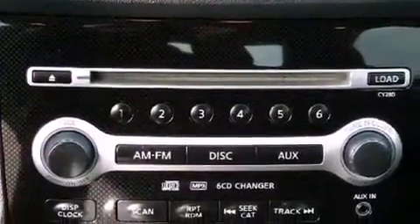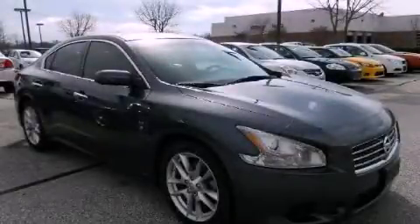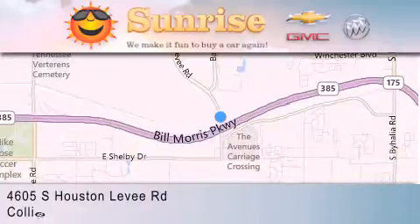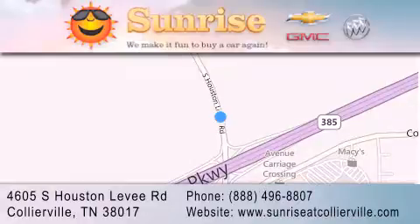Contact us today and schedule your opportunity to see this vehicle in person. Sunrise at Collierville is located at 4605 South Houston Levee Road in Collierville. Our goal is to exceed all of your expectations to ensure that you'll return for future visits.